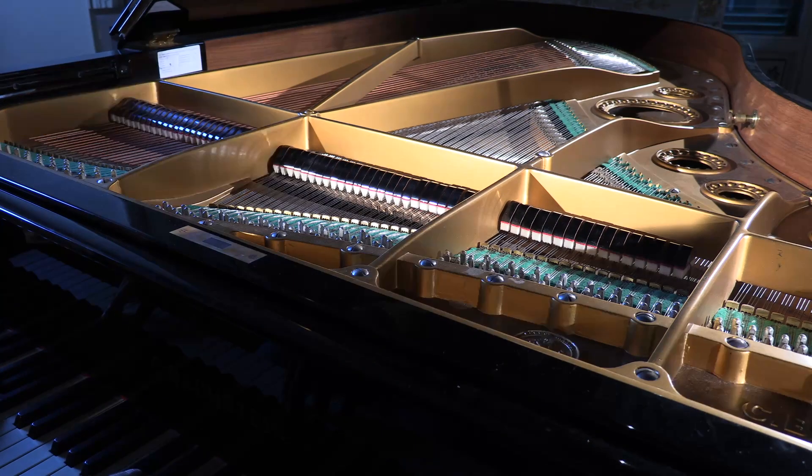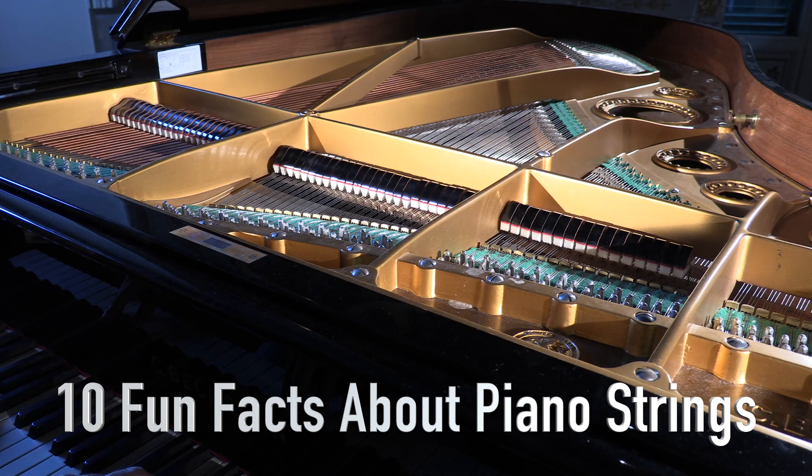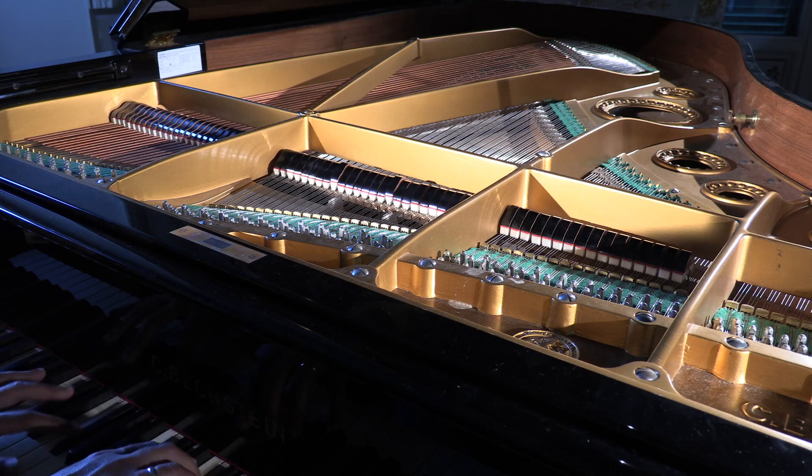Have you ever wondered why a piano sounds so darn good? Well, today we're going to dive into the top 10 facts about why the strings of a piano produce sound. And trust me, it's not just because of the magic of unicorns and rainbows.